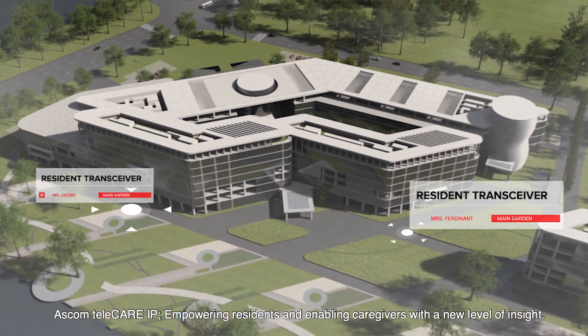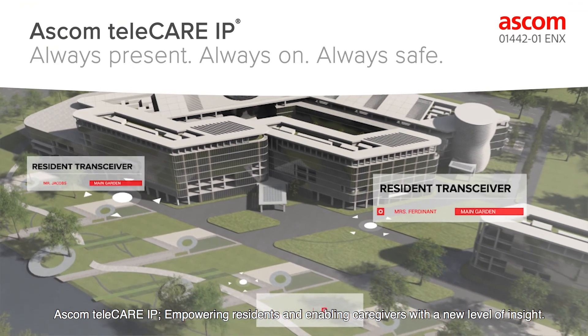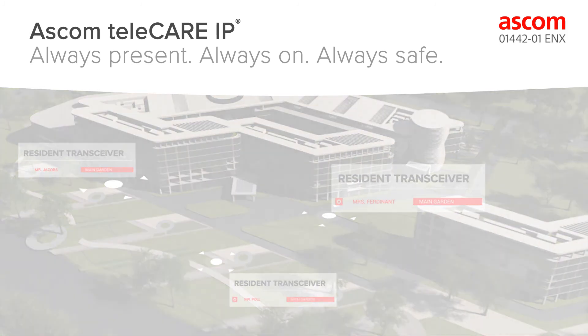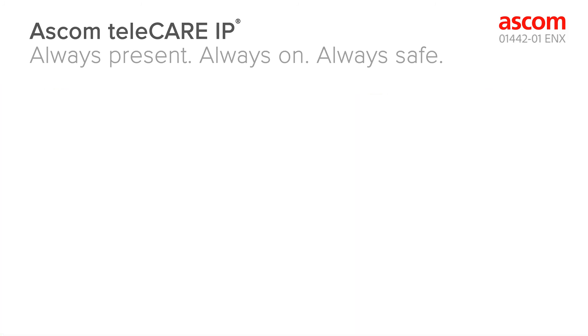Ascom Telecare IP — empowering residents and enabling caregivers with a new level of insight. Always present. Always on. Always safe.